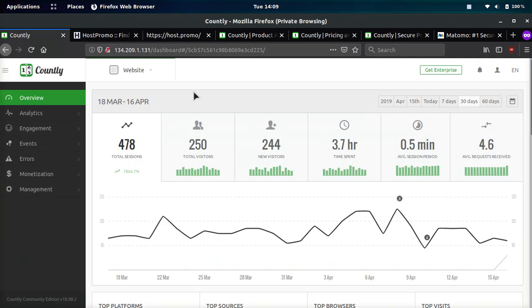And if you guys like this video, make sure to like, comment, and subscribe. Let me know what your experience with this analytics software is, and I hope you guys have a great rest of the day.